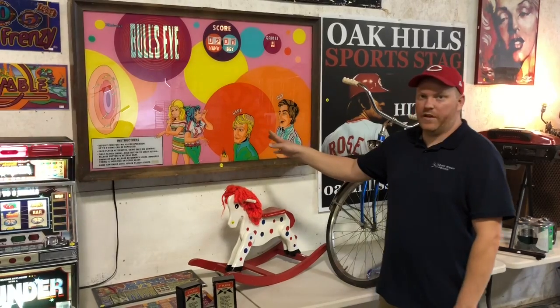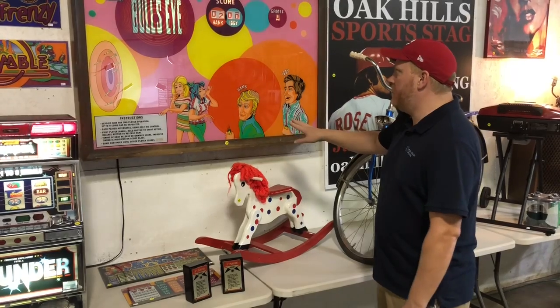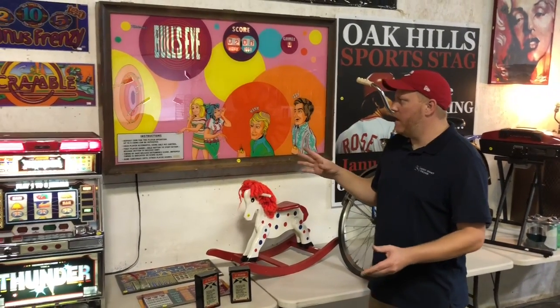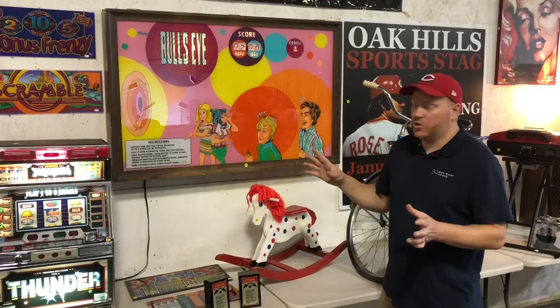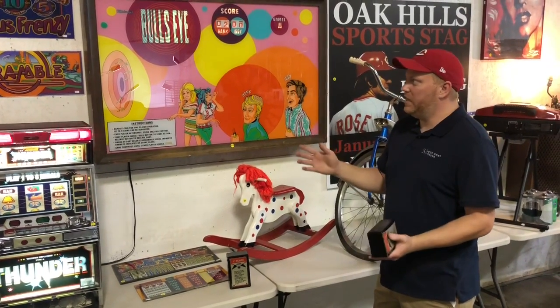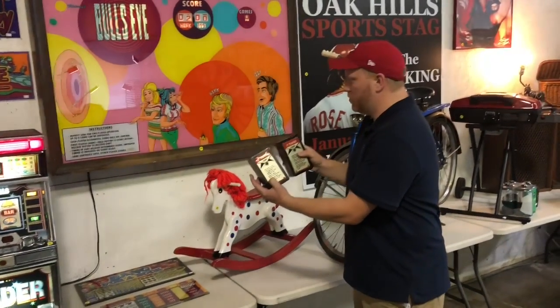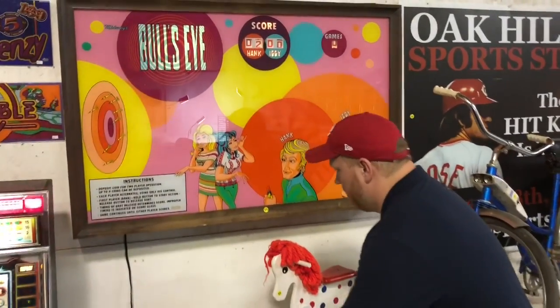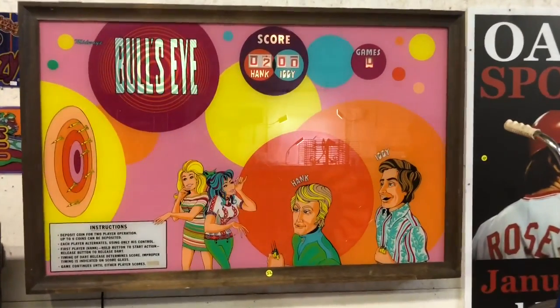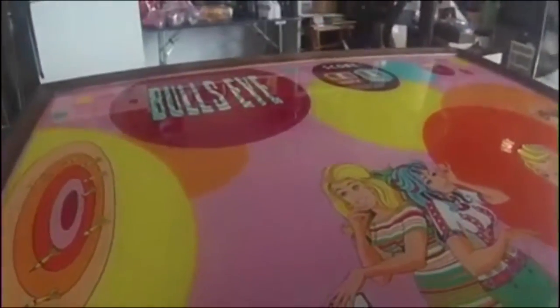I absolutely love this piece right here. This is a 1970s Midway Bullseye arcade game. Power's on. When it came in, it was working fine — we even got some video of it working that we'll show you guys, but we can't seem to recreate it. I don't know if there's a loose wire or what it is, but it does light up fine. It has two wireless remotes with it. It just goes back and forth.